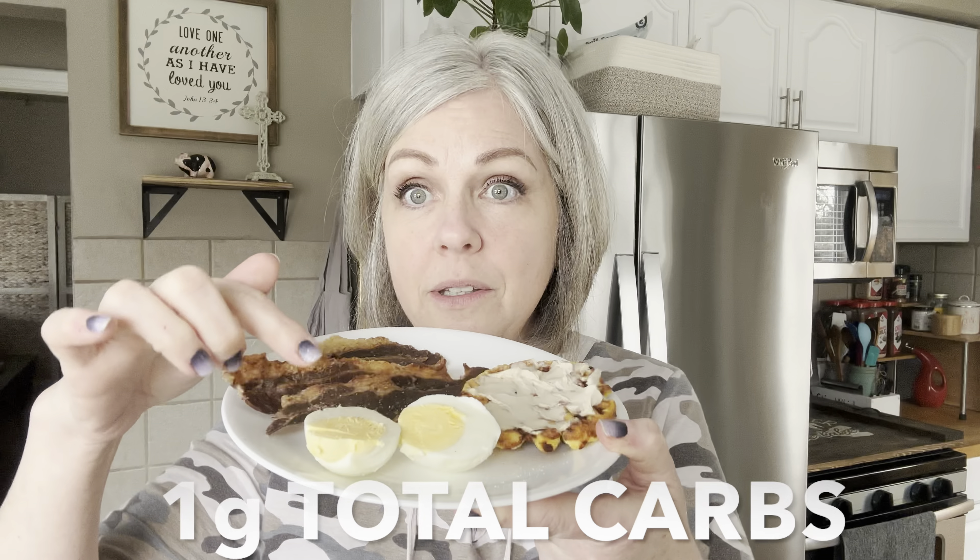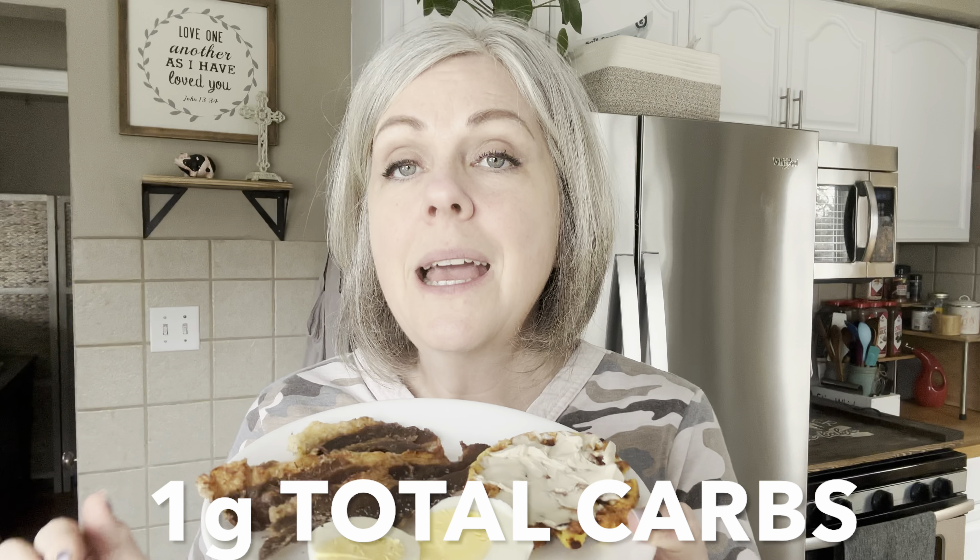I have sort of an odd assortment of things that I'm eating today for my first meal. I have a boiled egg here with some Redmond salt on it. I like to keep boiled eggs in my refrigerator at all times because it's a great go-to snack or a meal if you need something really quick. You can also chop them up and make a nice egg salad. I had that in the refrigerator already, and I had a chaffle that I had already made.